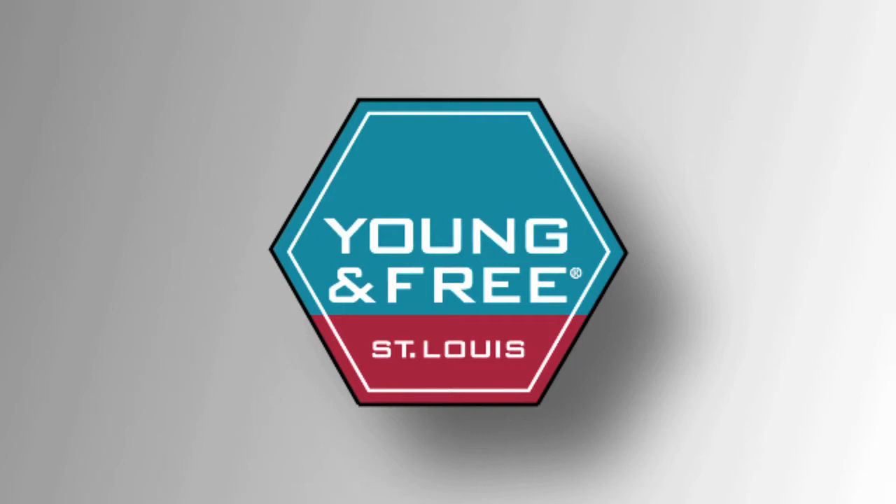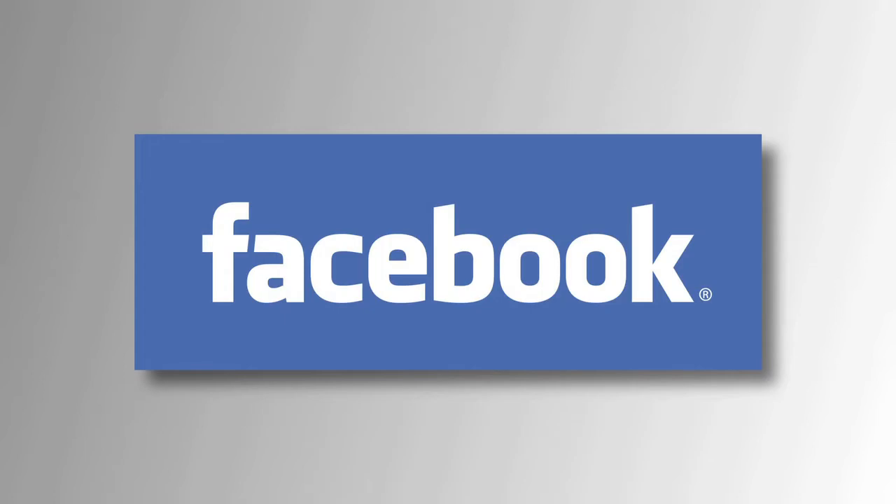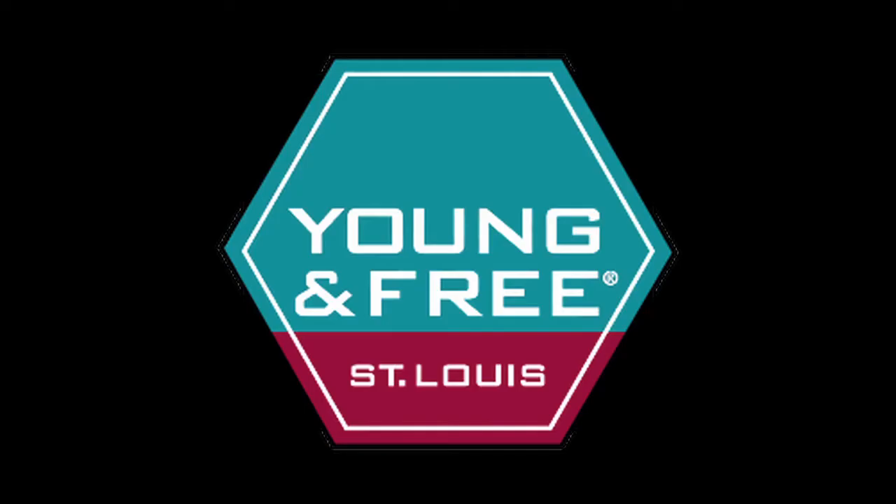Today on the Young and Free St. Louis show: tips for making a great application video, and a new Facebook contest. Welcome to the Young and Free St. Louis show, the show that keeps you in the know about events and contests, and brings you all the financial info you need to stay young and free. I'm your host and spokesperson, Rob Cartwright.